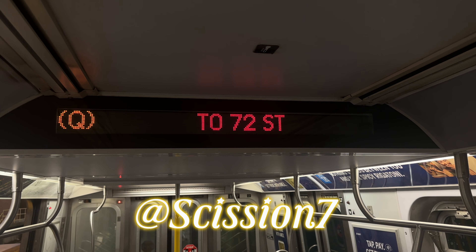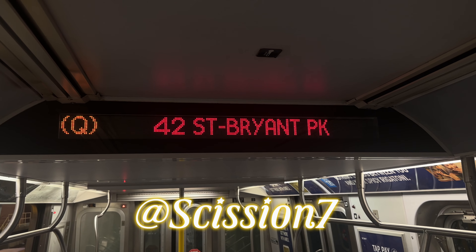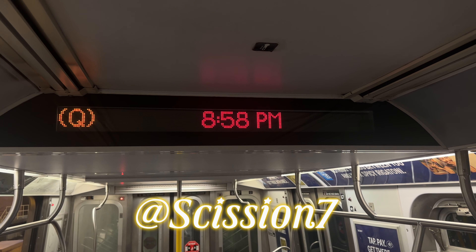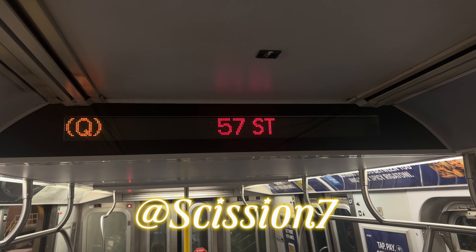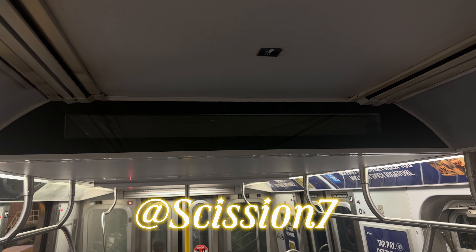This is a 72nd Street 2nd Avenue bound Q train via the D line. The next stop is 42nd Street, Bryant Park. This is a 72nd Street 2nd Avenue bound Q train via the D line. The next stop is 57th Street, 6th Avenue.